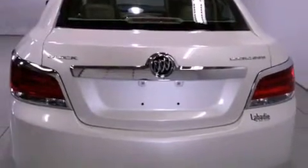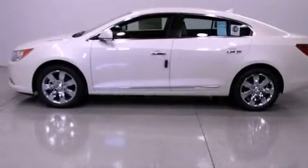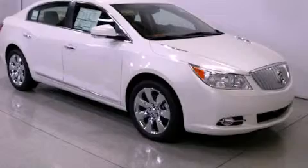Additional features include traction control and stability control systems, an anti-lock braking system, an auto-dimming rearview mirror, and an anti-theft protection system. Contact us today to arrange your test drive.